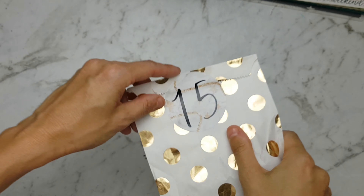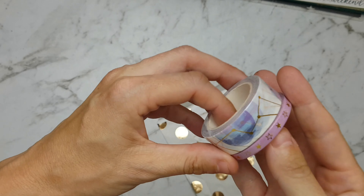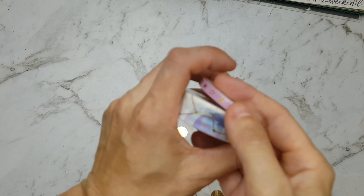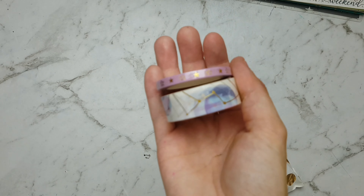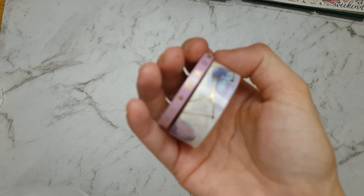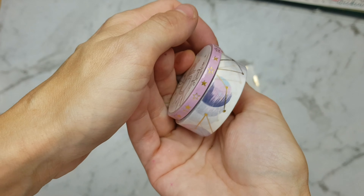Next we have number 15, and in number 15 we have two washis — we have this dark pink washi, and we have this celestial-like washi on the bottom. Once it can get some focus — there you go — isn't that stunning!